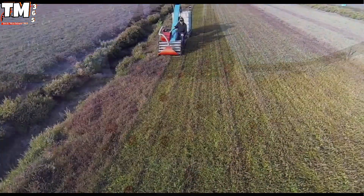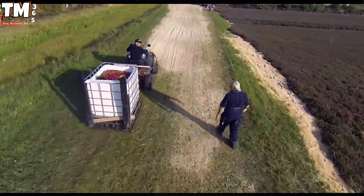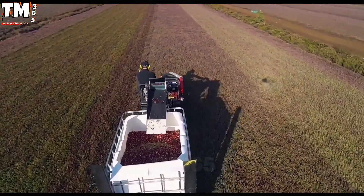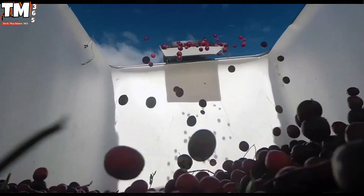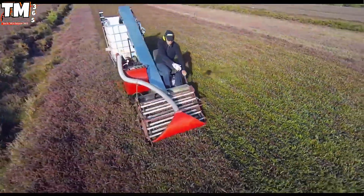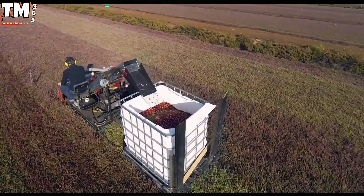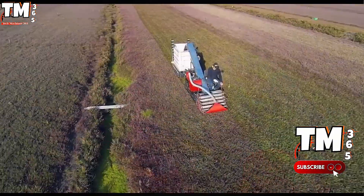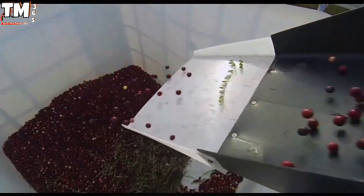Within the specialized domain of modern cranberry cultivation, the 2015 Arteva 102 is recognized as the benchmark for mechanical harvesting efficiency, engineered specifically to maximize throughput while rigorously safeguarding fruit integrity. Its robust structural foundation integrates a high-frequency vibration system and precision-calibrated agitation elements. This sophisticated configuration, paired with a high-capacity conveyance system and expansive integrated storage, enables large-scale operational coverage with demonstrably minimal physiological impact on the crop.